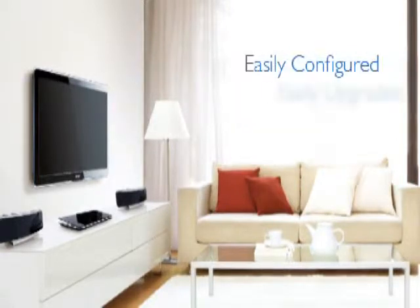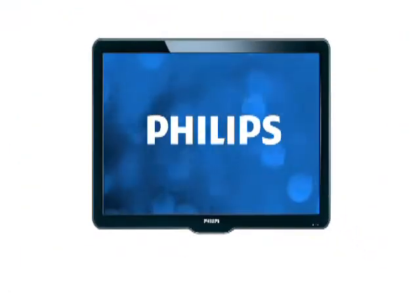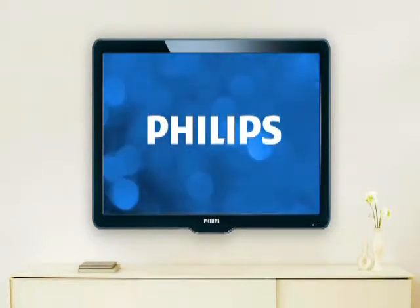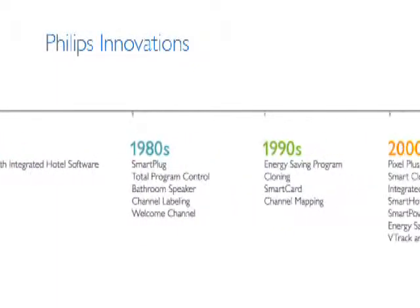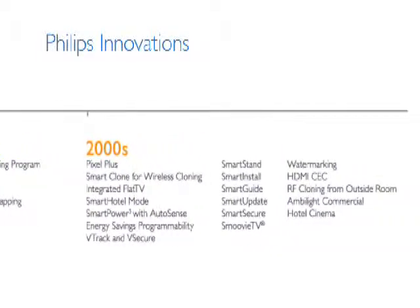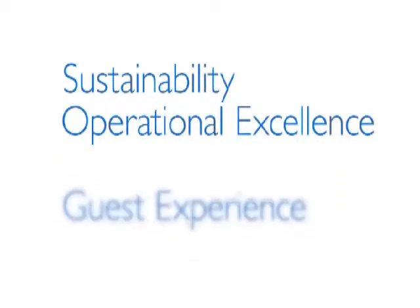Imagine systems that can be easily configured and upgraded from a single central location. That's the kind of big-picture thinking Philips is already bringing to the hospitality market today, and the future possibilities are even more exciting. Since the 1970s, when we introduced the first television with integrated hotel software and made pay-per-view a reality, we have continued to deliver the latest technology to maximize sustainability, deliver operational excellence, and enhance the guest experience.